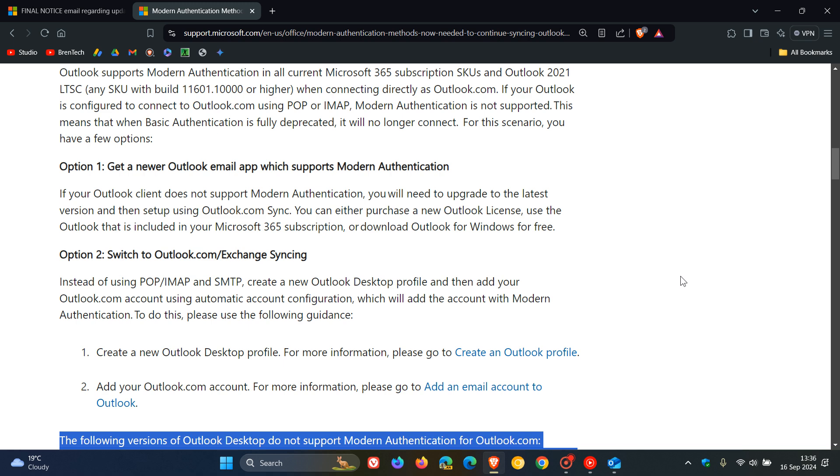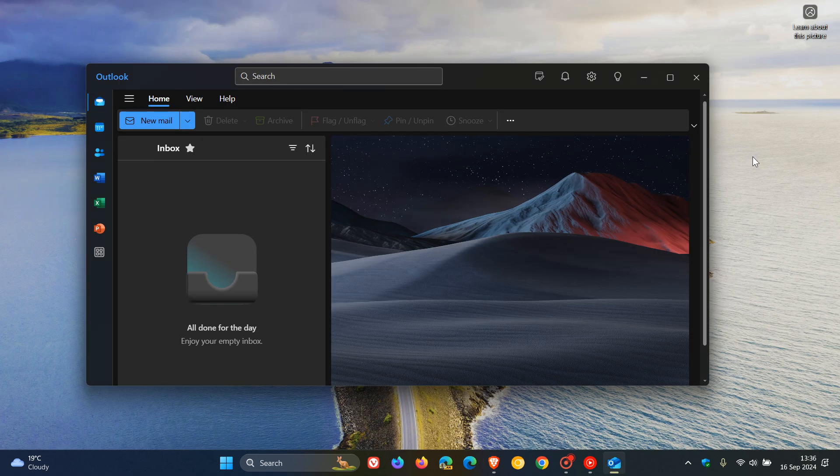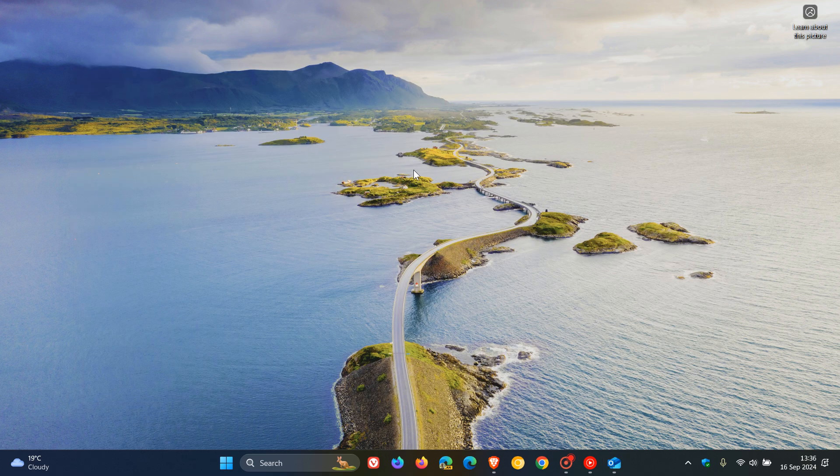I'm just giving you this quick heads-up video because I have posted on this before, and just letting you know that today, the 16th of September, is the deadline. I'm putting it out there because I know this is going to be affecting quite a few of you. Thanks for watching and I'll see you in the next one.